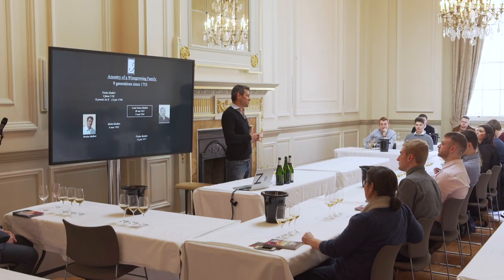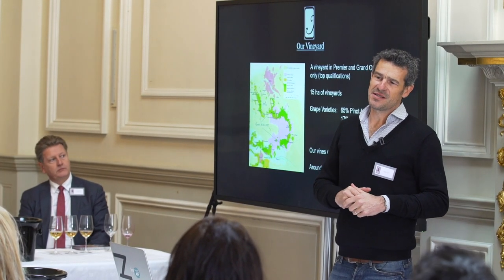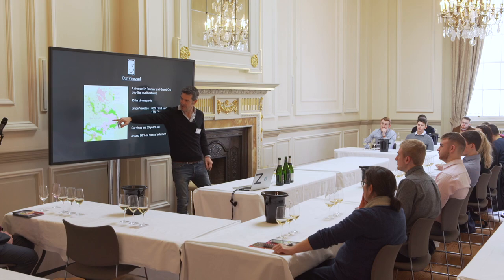We are now in the ninth generation, and in the ninth generation we've got three Nicolas. We have only vineyards in Premier and Grand Cru in Montagne de Reims — that's the hill between Reims and Épernay.